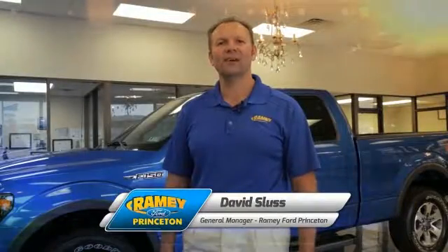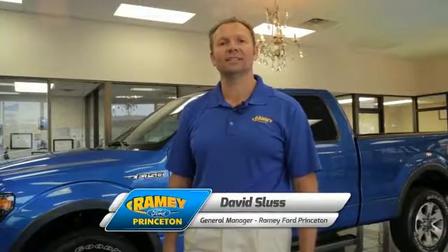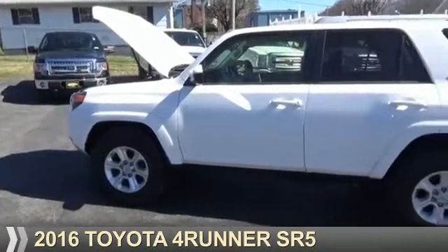Hi, I'm David Sluss, General Manager at Ramey Ford in Princeton. I'd like to thank you for taking time to look at this vehicle. Presenting the 2016 Toyota 4Runner.